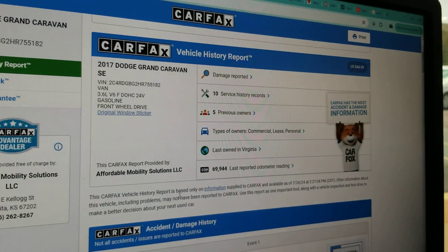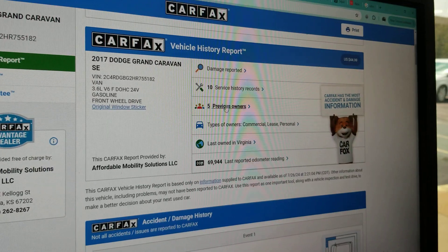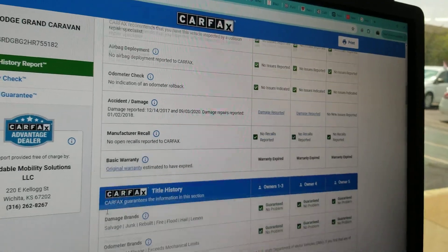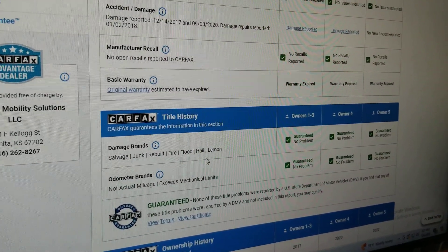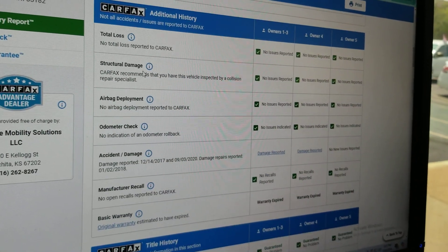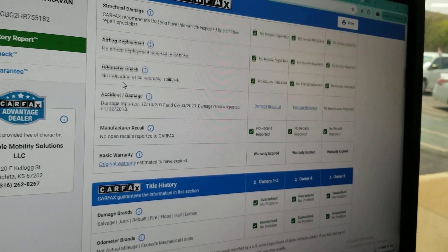Also, what we do is run a Carfax on every single one of our vehicles before we buy it. Shows five owners here — it's got some damage reported previously, I'll show that to you as we scroll down. Carfax shows no salvage, junk, rebuilt, fire, flood, hail, or lemon brands on the title. This is a clean title. It shows no total loss as well. Carfax shows there's never been structural damage and airbags have never deployed. Odometer is accurate.